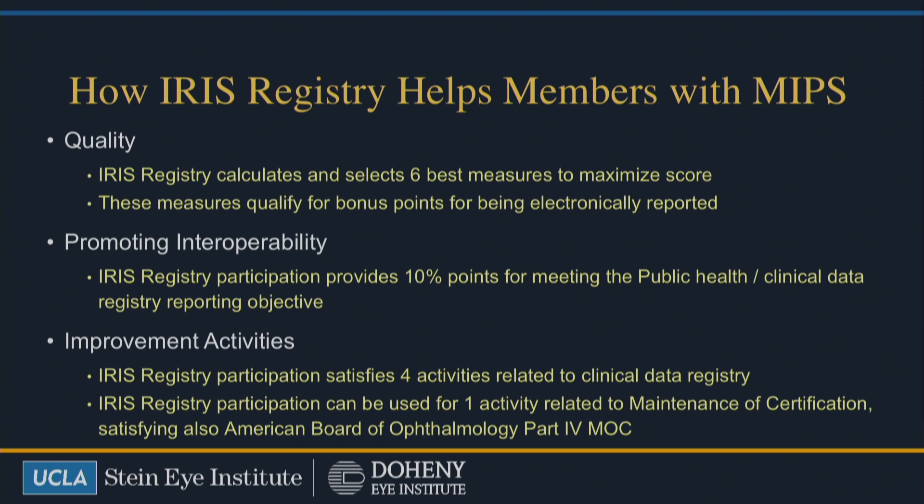With the IRS Registry, it's going to take the top six best measures and then report those to the federal government because that's what needs to be reported for MIPS. In addition, one of the things the IRS Registry allows is that by participating in it, you get 10% of your points for MIPS — for how you get graded by the federal government with Medicare management for meeting the public health clinical data registry reporting objective. So just by being someone who participates in the IRS Registry, you get 10% of the points. The IRS Registry also satisfies four activities related to clinical data registries, which helps you with MIPS and with the federal government. It also helps you with maintenance of certification — it allows you to have one activity that's related to maintenance of certification, satisfying part four.